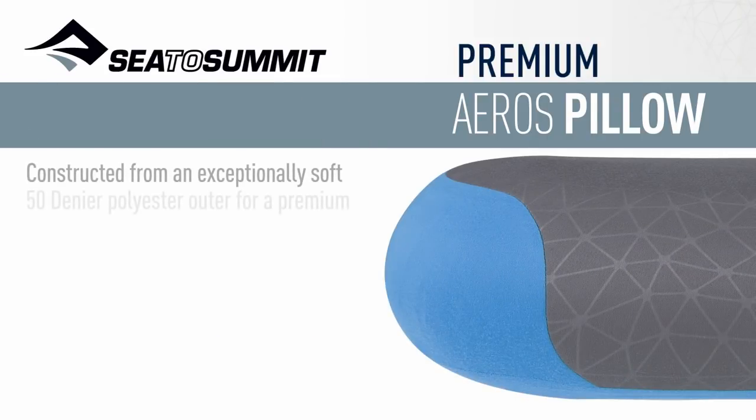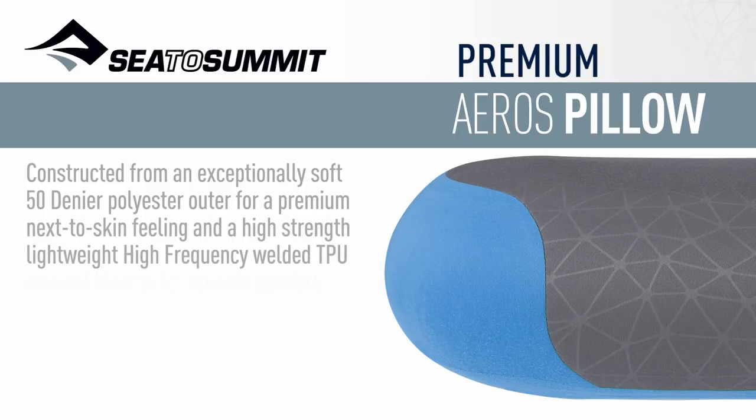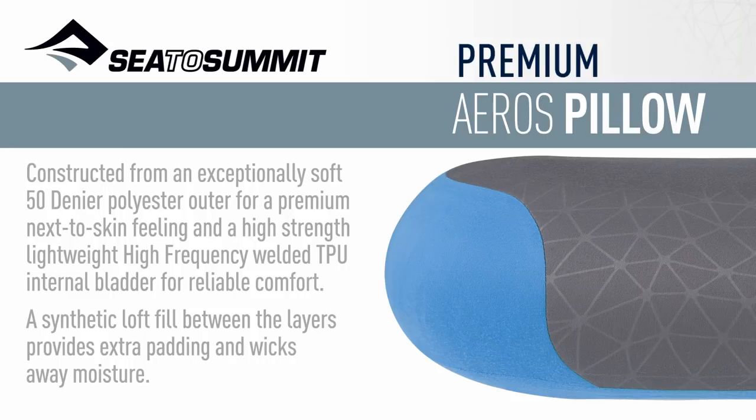Constructed from an exceptionally soft 50 denier polyester outer for a premium next-to-skin feeling, and a high-strength, lightweight, high-frequency welded TPU internal platter for reliable comfort. A synthetic loft fill between the layers provides extra padding and wicks away moisture.